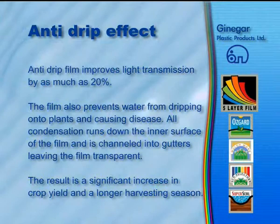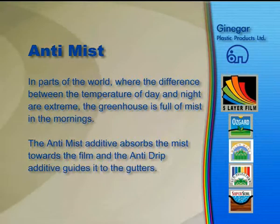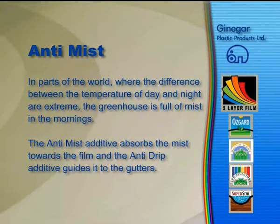Anti-mist. In parts of the world where the difference between the temperature of day and night are extreme, the greenhouse is full of mist in the mornings. The anti-mist additive absorbs the mist towards the film, and the anti-drip additive guides it to the gutters.